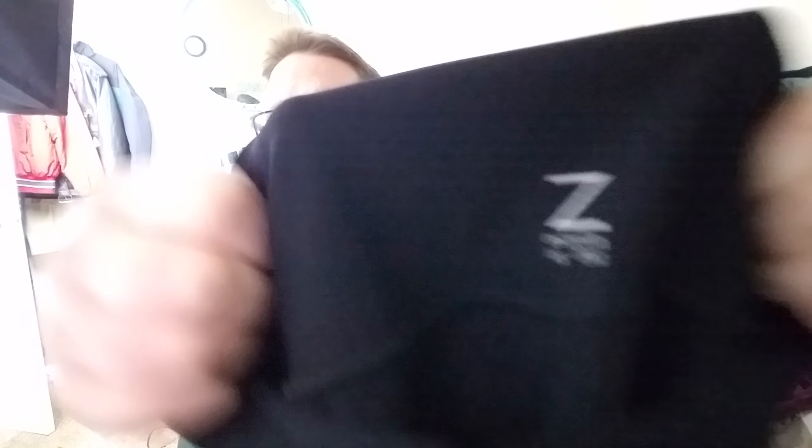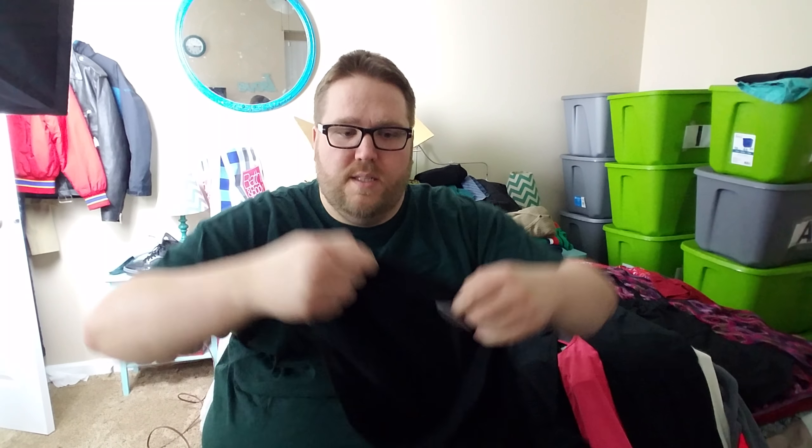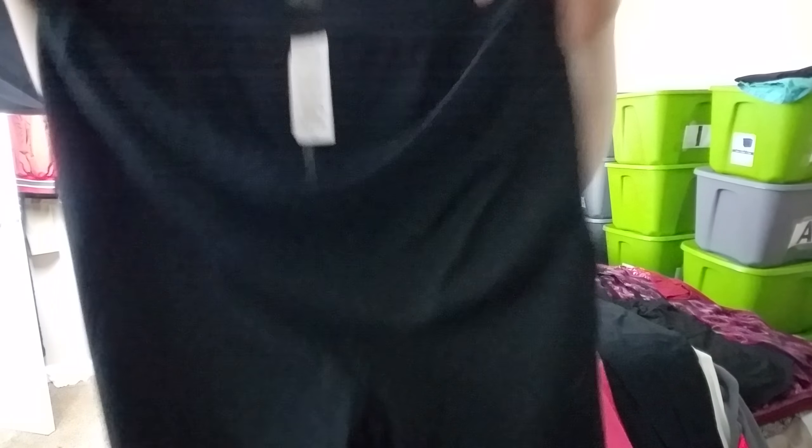First up, these Kyodan — I'm not super familiar with this brand — size small compression yoga workout pants, just black ones. Next we have these Z by Zella, extra small, again a similar type item: little black compression workout pants, yoga pants, whatever you want to call them.